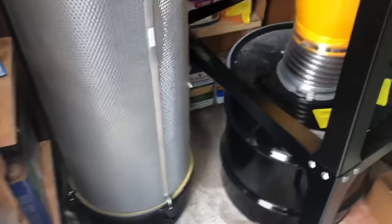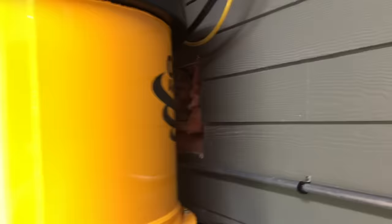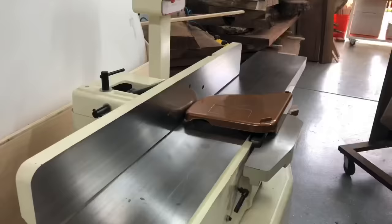Oneida makes smaller ones for more residential-type applications. Check out Oneida Air Systems — really good products and I think everything they do is HEPA. I know dust collection is not the most fun or sexy tool to talk about, so the next tool up is a super fun, super sexy tool: the jointer.